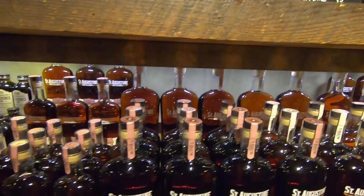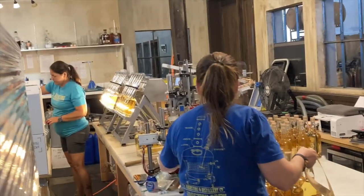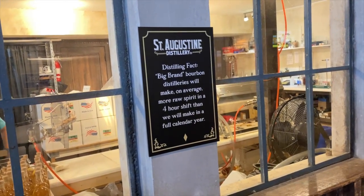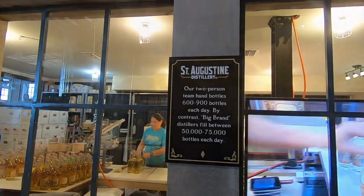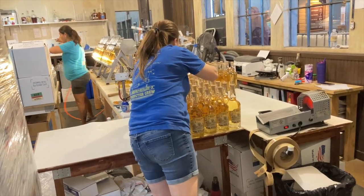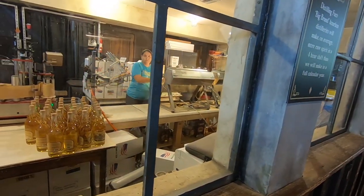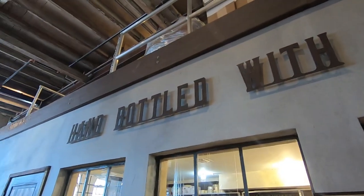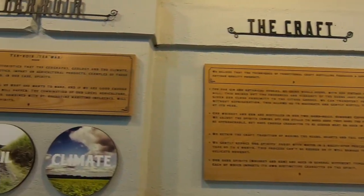Something to think about — it definitely makes you appreciate your next old-fashioned or hot toddy even more. Looking at the bottling and production area, a sign gives you an idea of the scale of production at St. Augustine Distillery compared to big brand bourbon distilleries. The 750-gallon fermentation tank here may sound big, but the fermentation tanks at the big brand distilleries are actually 92,000 gallons. What we're experiencing here at St. Augustine Distillery is truly a small-batch, handmade, craft distillery experience.